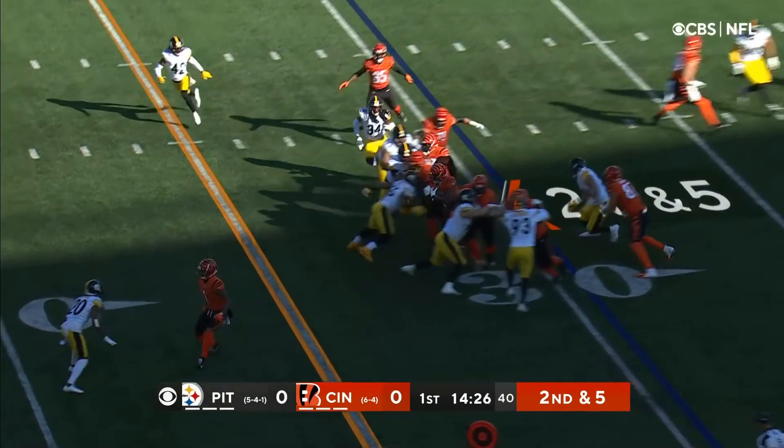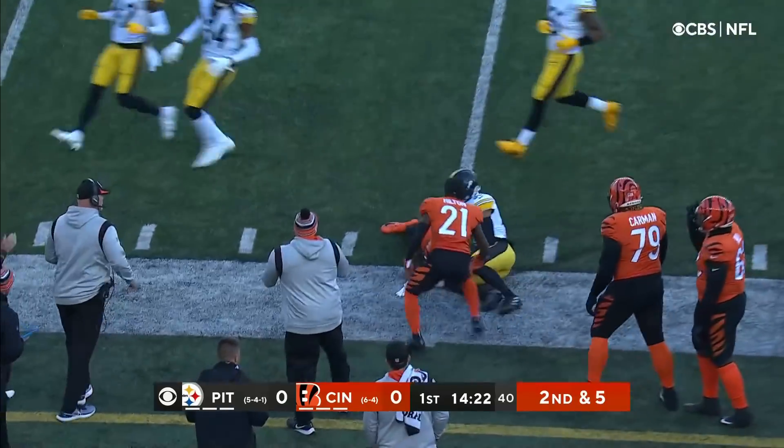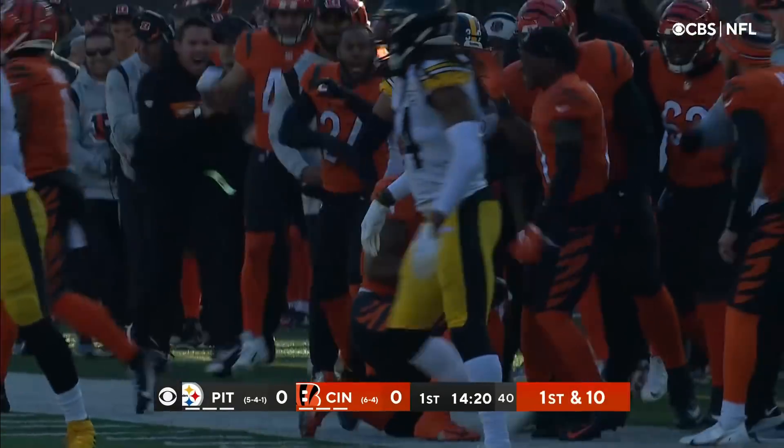It's second down and five. Here goes Mixon with an iso over the left side with blocking downfield — one of the blockers is Jamar Chase.